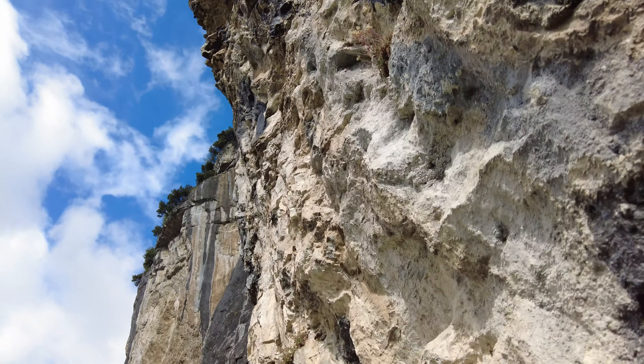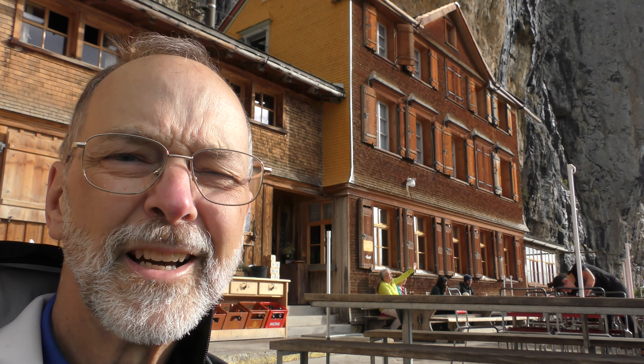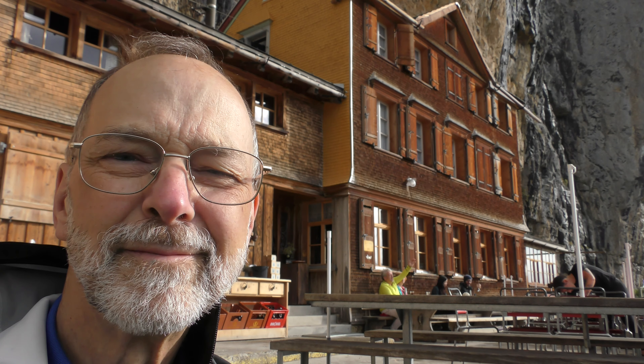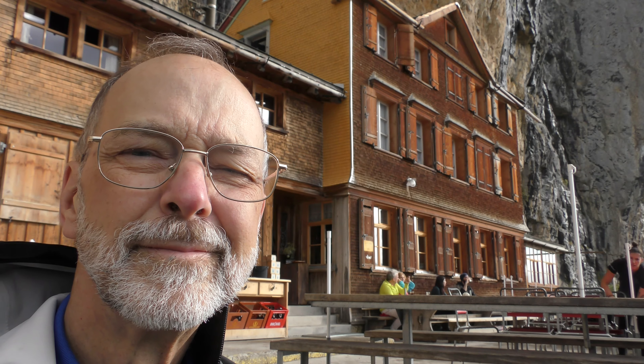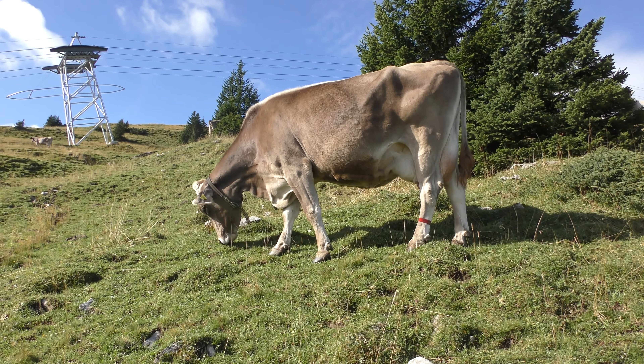Here is Guesthouse Asher, which I first saw on Rick Steves' Europe TV show 40-some years ago, and I can hardly believe I'm here to see it now myself. This is pretty nice — very nice lodging place and restaurant high up on the mountain. Pretty cool. What a view!